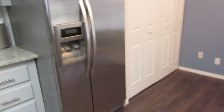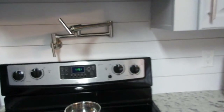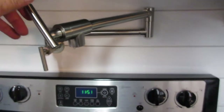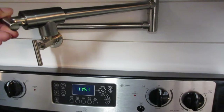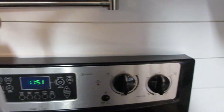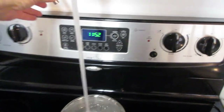Over here we've got the side-by-side refrigerator. Look at this — got to show you this. You need water at the stove? We have water at the stove to fill up your pot. Is that not a great idea?